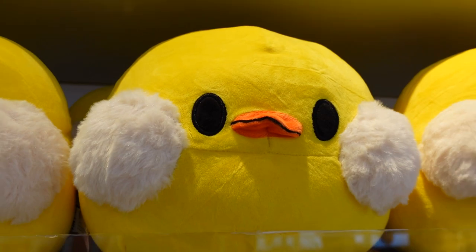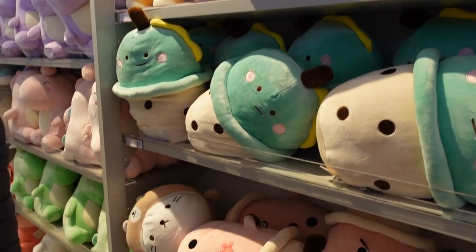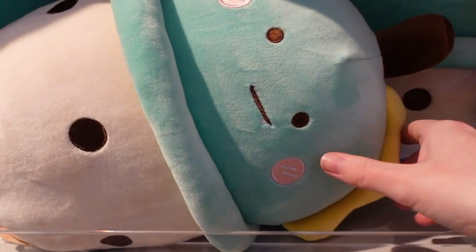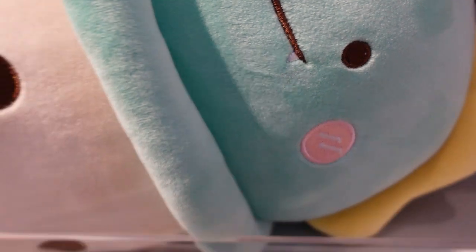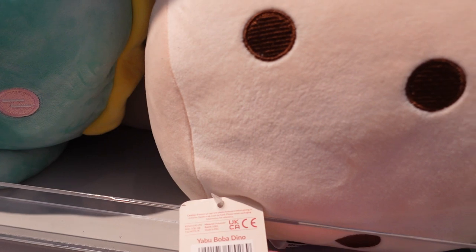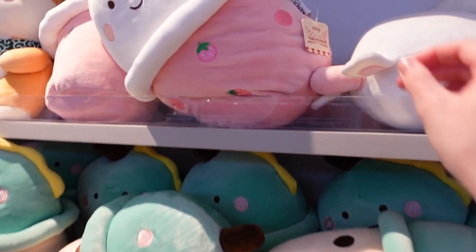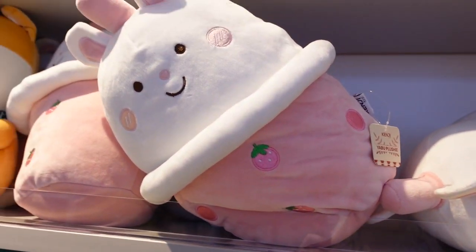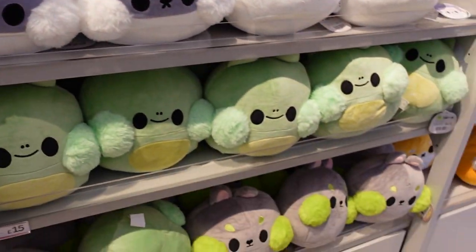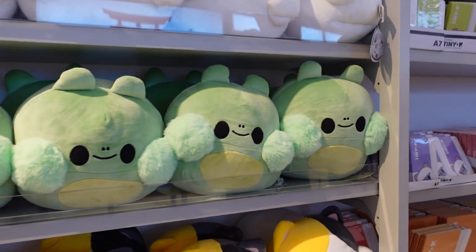Shimmy shimmy - more plushies! Hello little ducky. I love it in this store, it's so so sweet. Is that like a vampire tooth? He's a boba dino - that makes sense! And then this one is a boba bunny, and they are £15 each. They're so cute, you could lose your mind in this store.